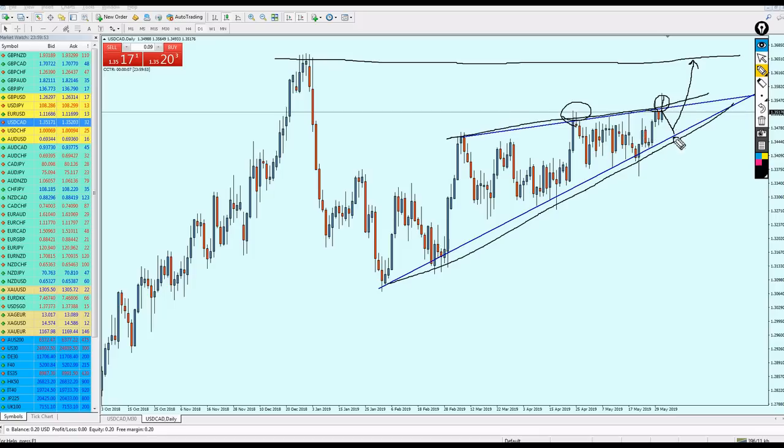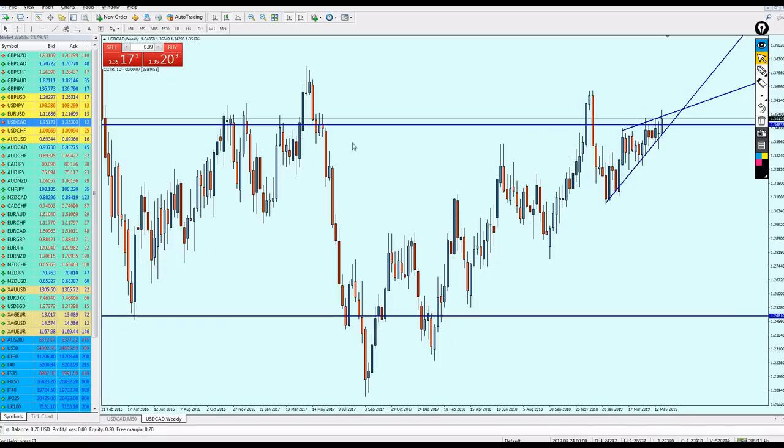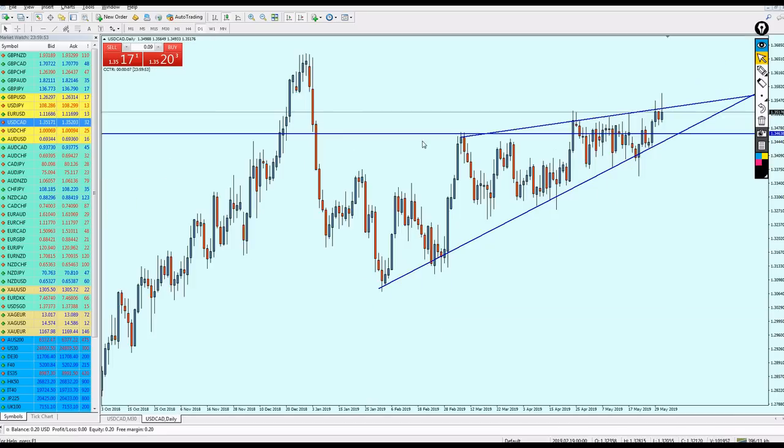USD/CAD should be good for buy on this previous resistance level. More accurately, I believe at 1.34638 you can start buying USD/CAD. It should bounce on this trend line — it has to happen. Then keep your trade running to target this resistance level at 1.36510. That's my prediction for USD/CAD and I hope this time we'll finally see it going up.